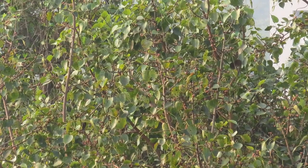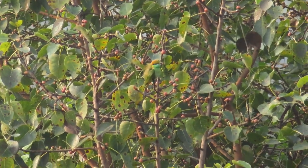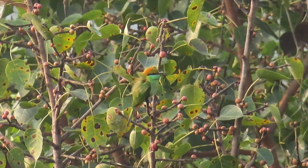Speaking of birds that eat insects, there's a green bee-eater over there eating the insects, not the fruit. Little green bee-eater.